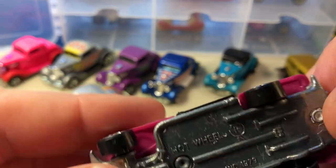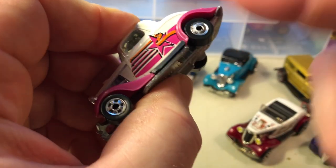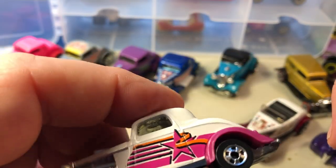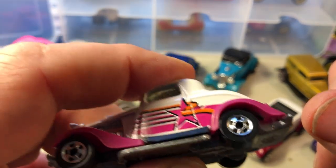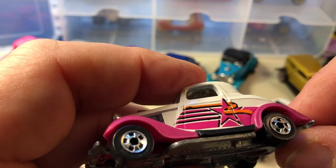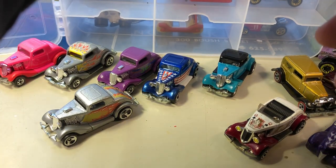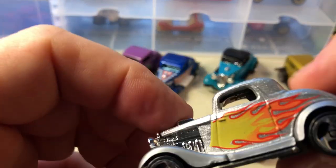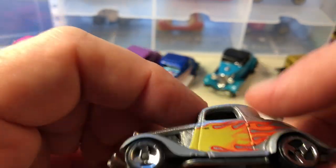This one I think came in a fun pack — the Ford with small wheels all the way around, and it's got the classic Hot Wheels black wolves. This is not a ZAMAC, this is just painted silver with some flames.